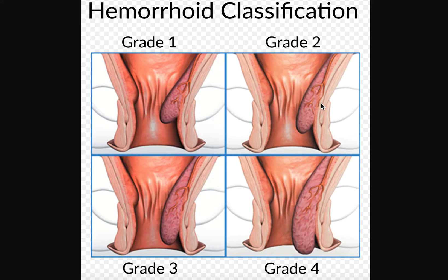Moving on, a grade two internal hemorrhoid is the first grade where the hemorrhoid actually becomes prolapsed. As you use the bathroom, your bowel will actually push the hemorrhoid out of your anus, and then the hemorrhoid will retract automatically. That is a grade two internal prolapsed hemorrhoid.